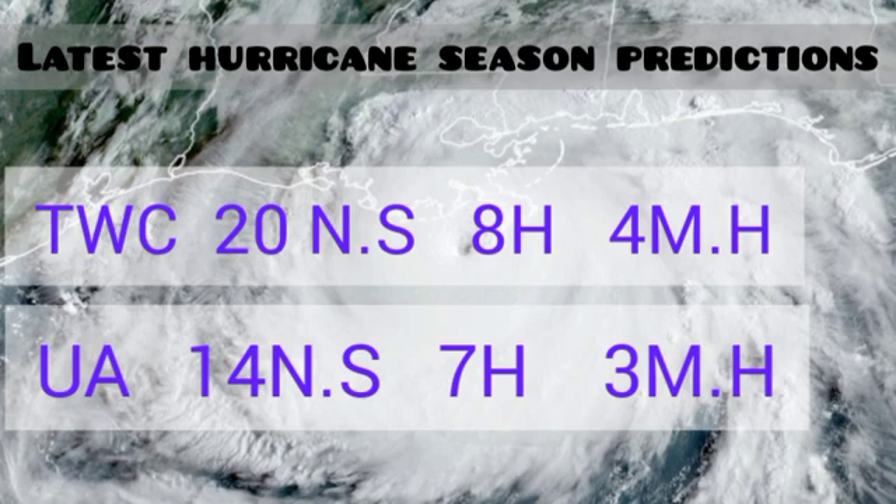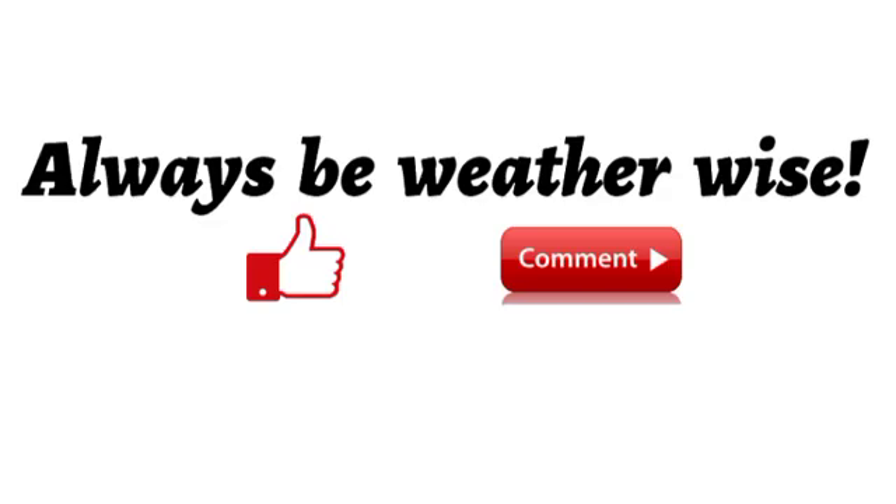That's really it for this update. There is still a chance we could have Alex, but regardless, the Greater Antilles, portions of the Bahamas, and Turks and Caicos Islands will feel impacts from this system throughout the week in terms of heavy rainfall. Aside from those two new season predictions, nothing more of significance is happening in the tropics. If you found this video informative, give a thumbs up, share your thoughts in the comments, and always remember to be weather wise.